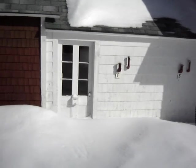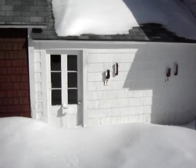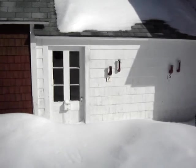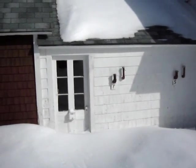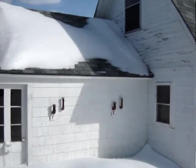The F stands for furnace and the S for stove, so the F is where the oil goes in and the S is where the kerosene goes in for the heaters that aren't there anymore. This will change and we'll have the oil in the basement.